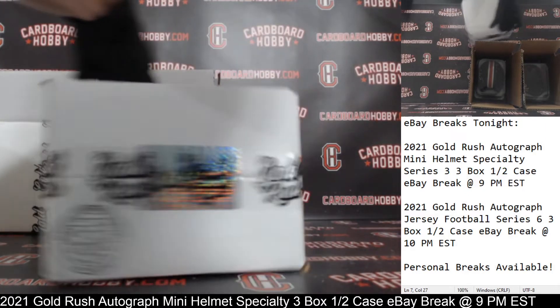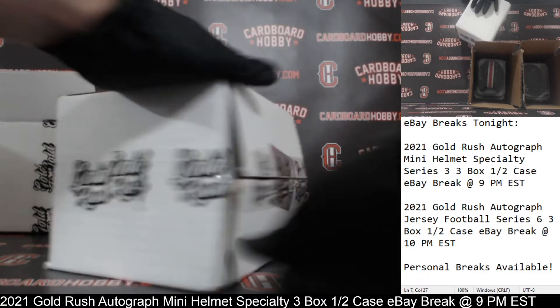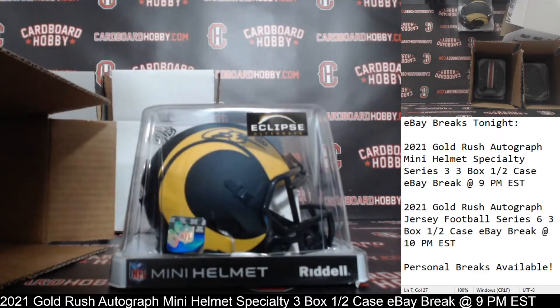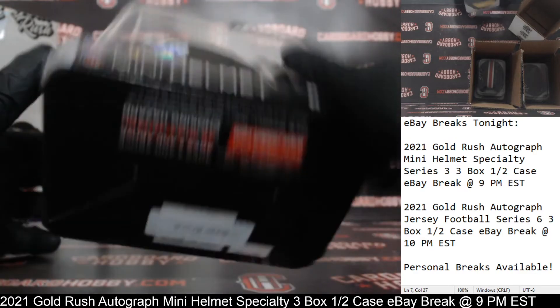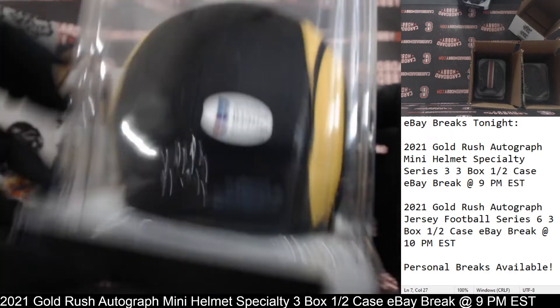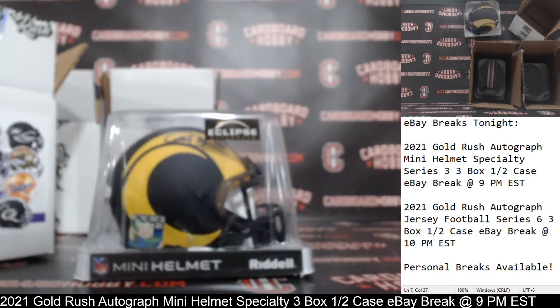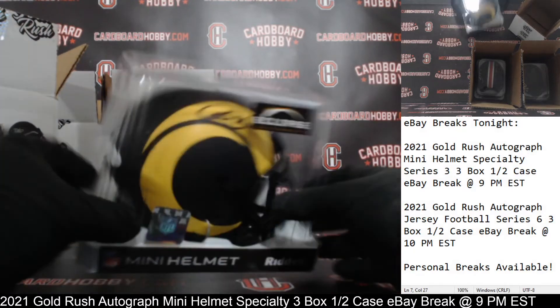Autographed Mini Helmet No. 3. Here we go. Good luck, everybody. We've got an Eclipse Alternate for the Rams. There is your auto. That is Mr. Isaac Bruce. Isaac Bruce Autographed Mini Helmet for the Rams, Beckett COA on the inside in there as well. Rams owned by Edge-Gel, congrats. Very nice — Isaac Bruce Autographed Mini Helmet, Eclipse Alternate for the Rams. Beauty.